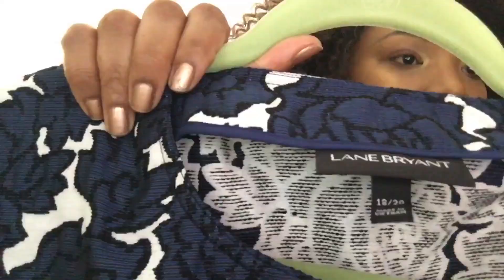Straight into it — look at this gorgeous jacket. I thought the brocade would maybe be older, but it's not. The arms are what sold me on it, so cute and swingy. I got a size 18/20. This is my ultimate favorite piece. I'm not even going to bother trying to find links or anything — this is the sales rack where everything was buy one, get one for five dollars.